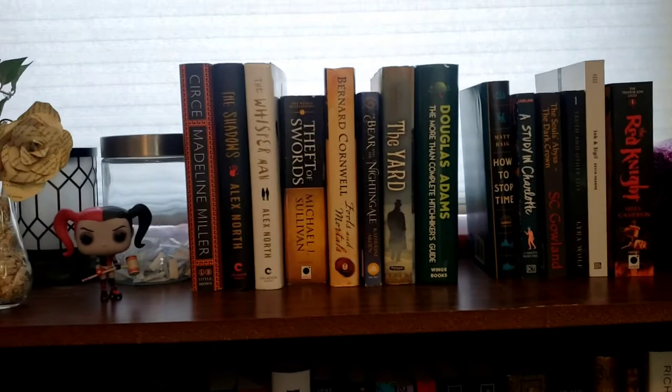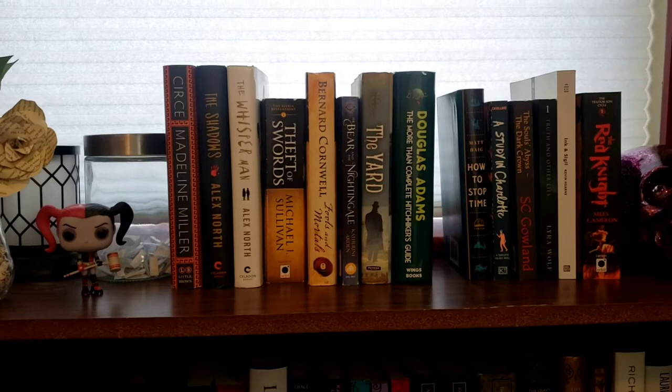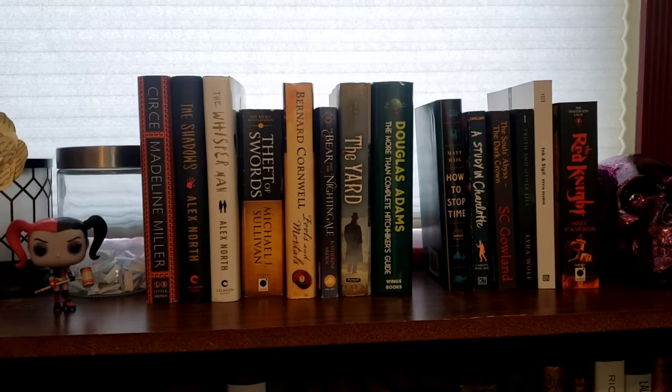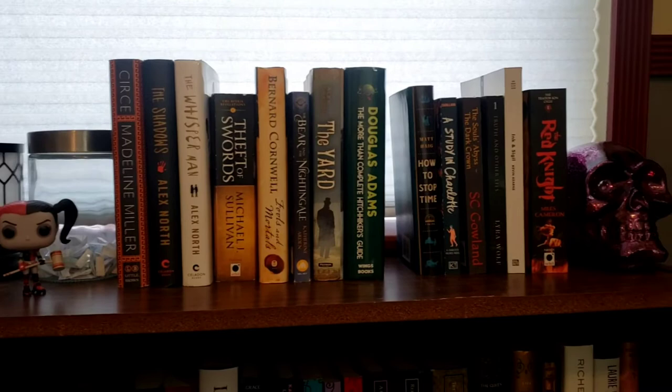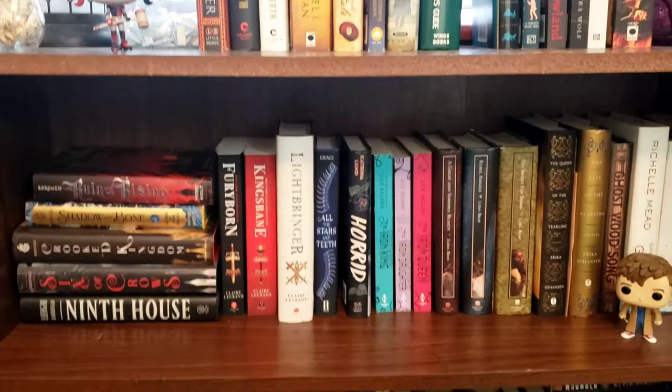I have my Pop Sugar next-to-be-read books on a little shelf up here, and Harley and my purple skull over here, and my can of books that I tend to draw from when I can't decide what I'm going to read. And then my young adult shelf, which is half the size of the rest of my shelves.